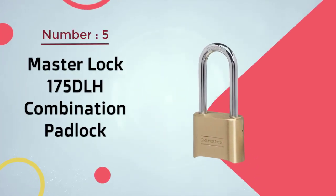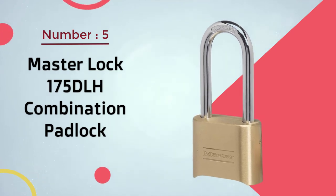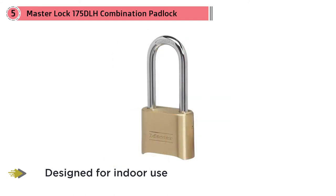Number five: Master Lock 175 DLH Combination Padlock. This high-quality combination padlock is designed for indoor use, maximizing security and strength without being too limited in terms of how well it can protect your possessions or product boxes.